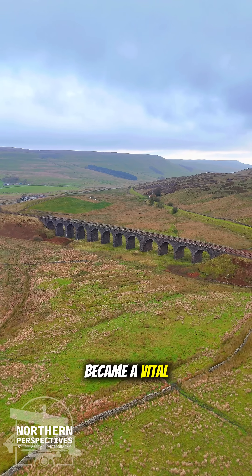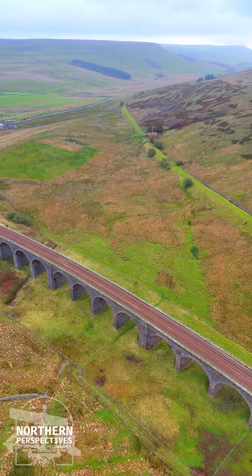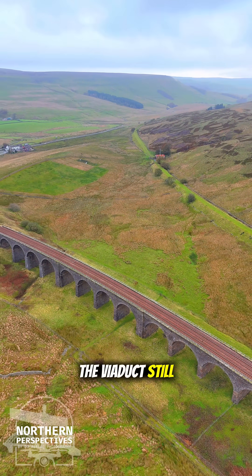The line soon became a vital route for freight and passengers between Yorkshire and the borders, and though times have changed, the viaduct still carries trains to this day.